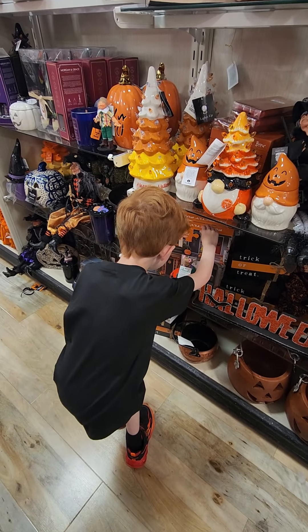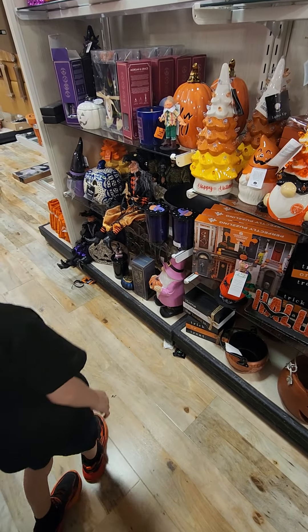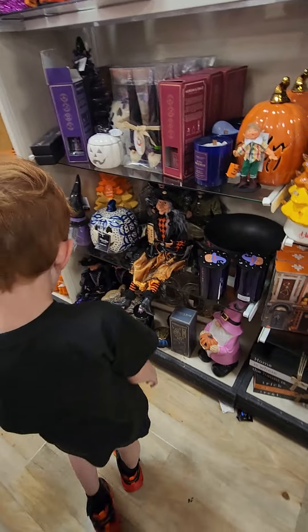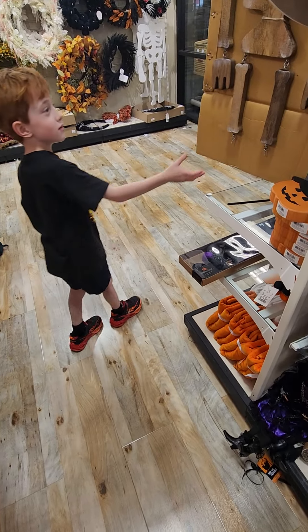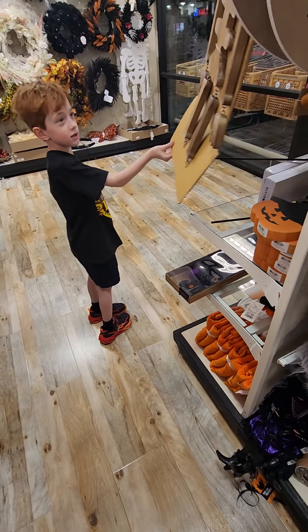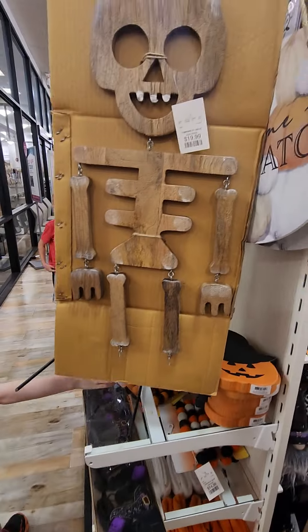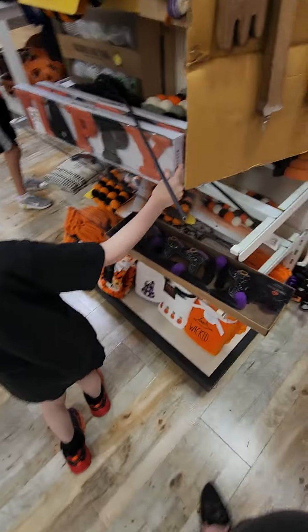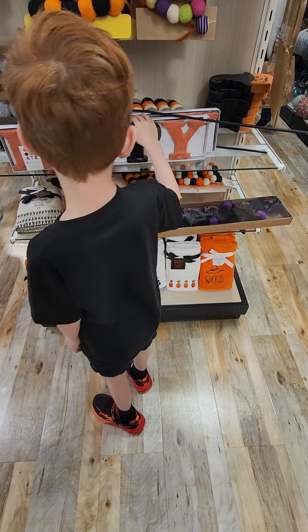Look at this — it's a puzzle. I think there's a puzzle in this. Look at this, you could make this at your own home. Happy Halloween. I'm sure it says Happy Halloween.